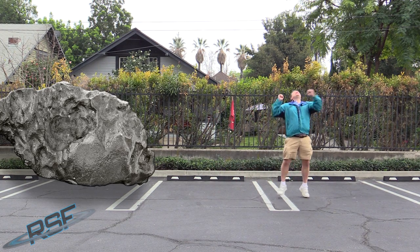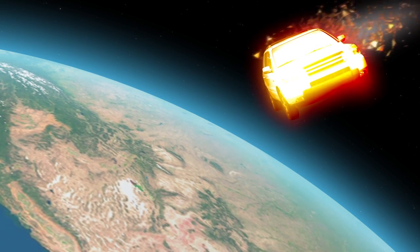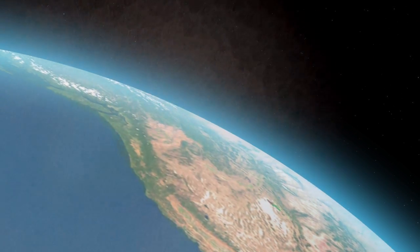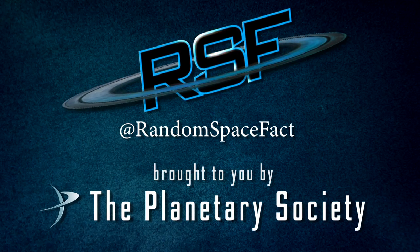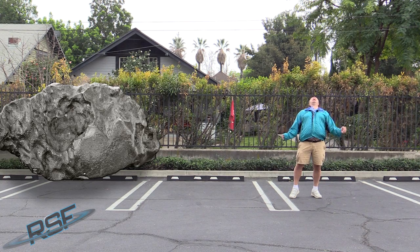Not my car! I just got the windows fixed! Noooooooo! AHHHHHH!